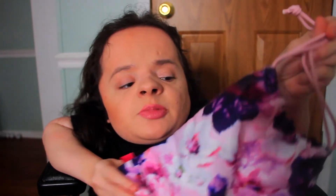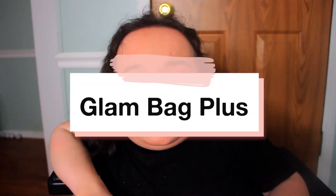Here's what the Ipsy Glam Bag Plus looks like. It's really interesting because usually the Ipsy Glam Bag Plus is more of a corresponding bag, but this month it's a complete copy-paste of the Glam Bag design, which is fine — it's still really, really pretty. Just a reminder that all the products in the Ipsy Glam Bag Plus are full size.